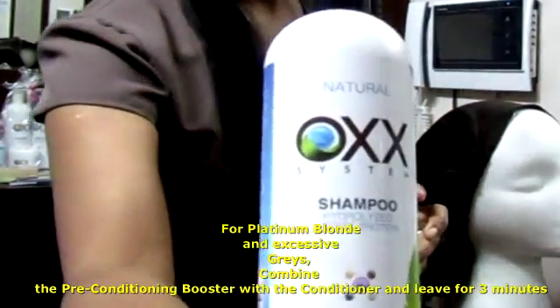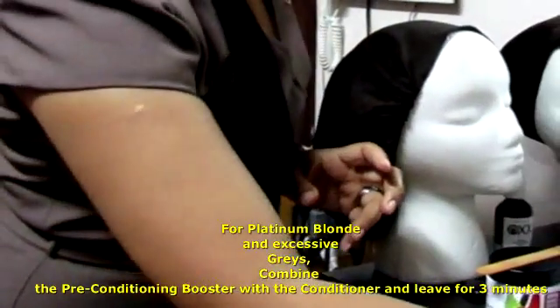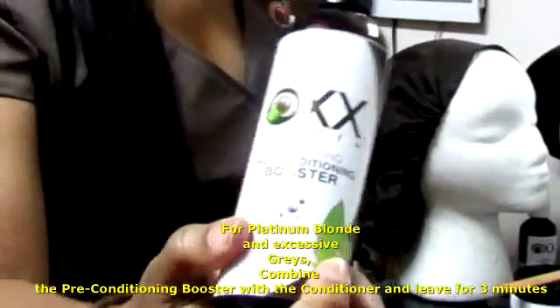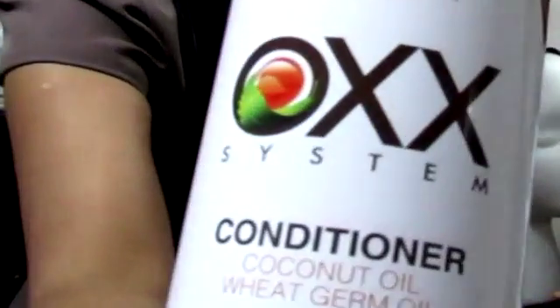Start with the shampoo, then the booster for three minutes, and then your conditioner. You can leave that in for as long as you want.